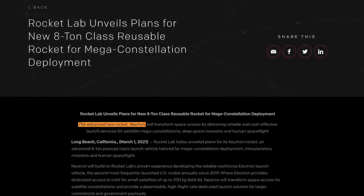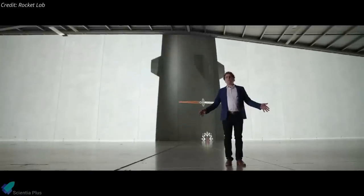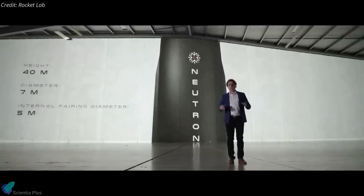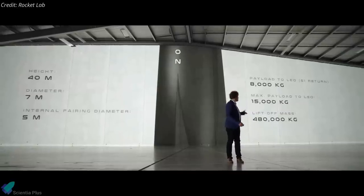In March, Rocket Lab announced its intention to build another, bigger rocket called Neutron. The two-stage Neutron launch vehicle, made of carbon composite materials, will stand at 40 meters tall, towering much higher than Electron, which is just 18 meters tall.